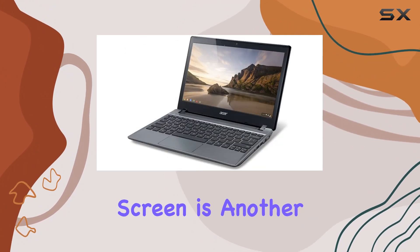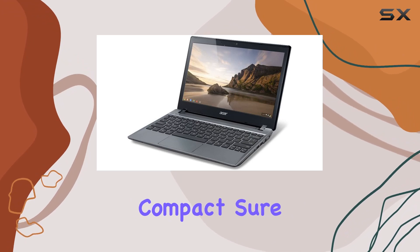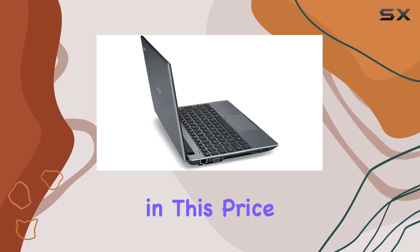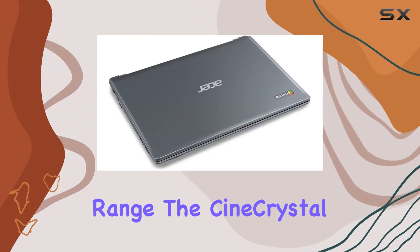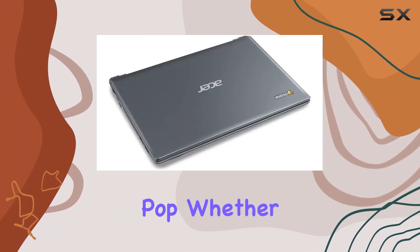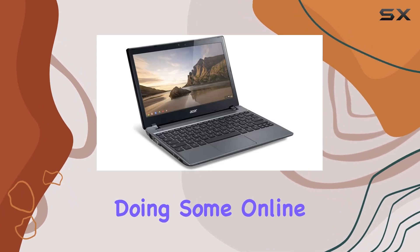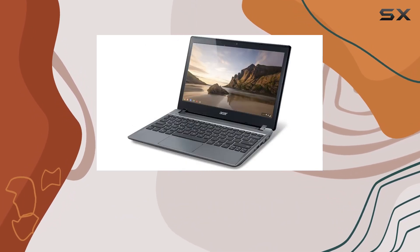The 11.6-inch screen is another highlight. It's compact, but it's also surprisingly crisp and vibrant for a laptop in this price range. The CNA Crystal technology really makes colors pop, whether you're watching videos, browsing photos, or just doing some online shopping, running on Chrome OS.